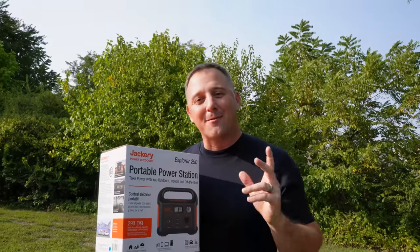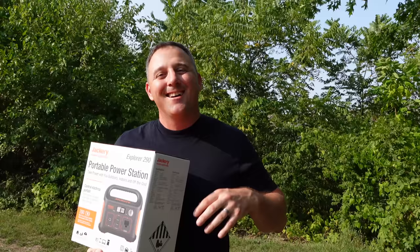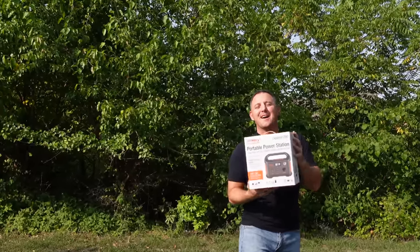This is interesting to me because at one point, Jackery was licensing the Honda logo on their devices, which means those portable power stations aren't that bad. That Jackery Explorer did have a slightly larger battery, and if Honda's comfortable putting their name on it, then it must be dependable. So enough talking, let's open this thing up and find out what's inside.